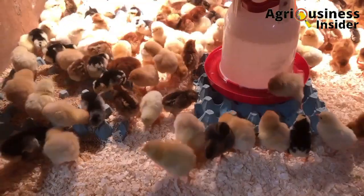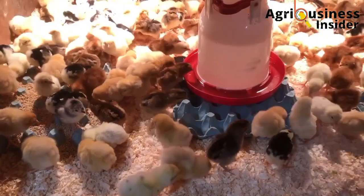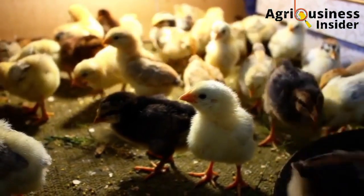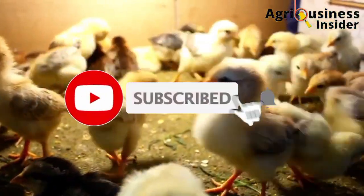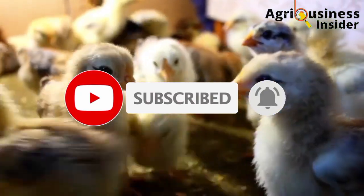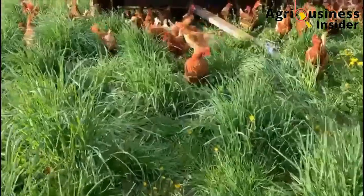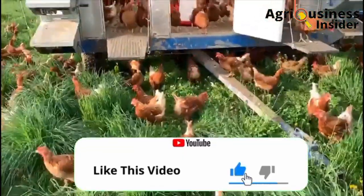Make sure that you watch the whole video so that you can get the full information. If you haven't subscribed to this channel, please hit that subscribe button and also hit the bell notification so that you will be notified whenever we post a new video. Also, if you get value from this video, make sure that you hit the like button.